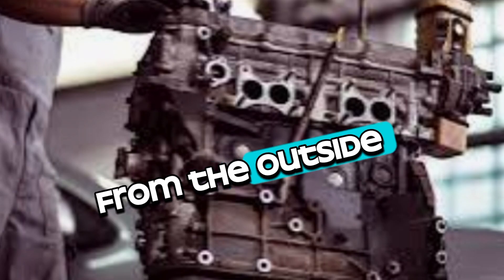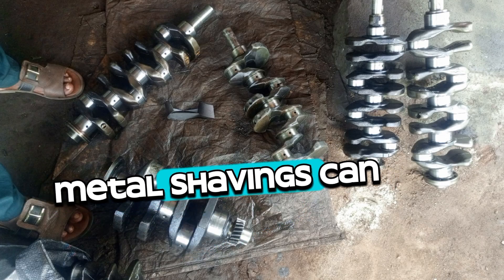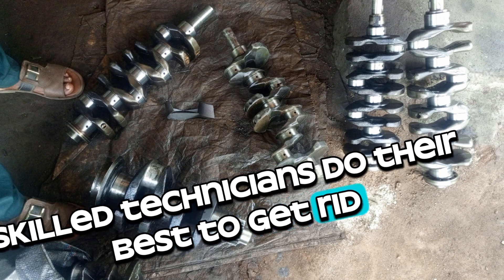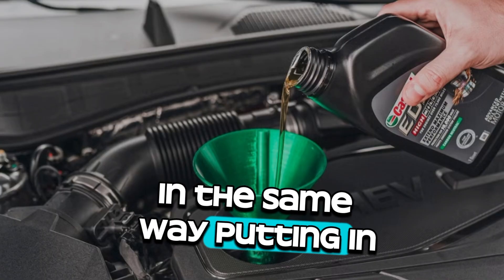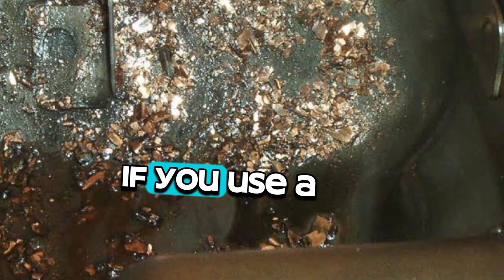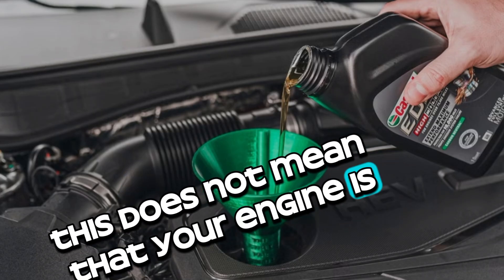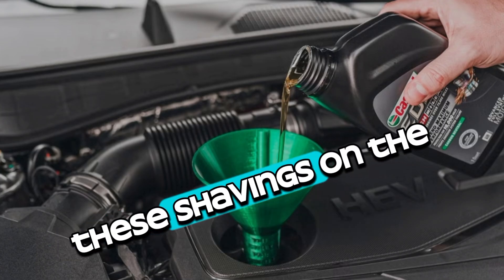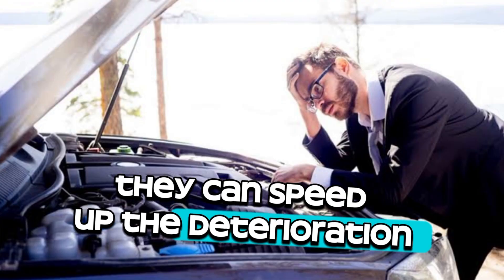Metal shavings do not always come from inside the engine. Sometimes these troublesome bits get into the engine oil system from the outside. For example, when parts of an engine are machined during a rebuild or repair, metal shavings can be produced. Even though skilled technicians do their best to get rid of all the shavings, some could get left behind and later contaminate the oil. Similarly, putting in new motor oil or making repairs to the engine could bring in foreign materials. Metal bits can get into the engine oil if you use a dirty funnel, dirty tools, or do not clean the oil container well enough. These external shavings can do the same damage as internal ones and can speed up the deterioration of your engine if not addressed right away.